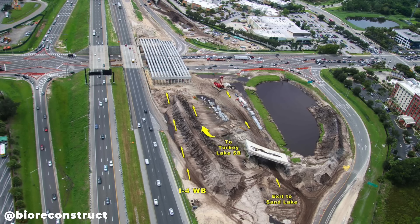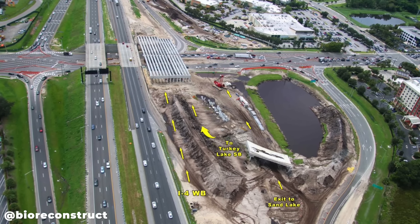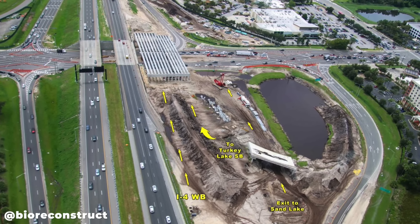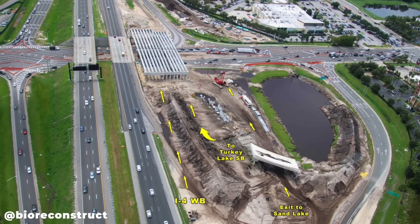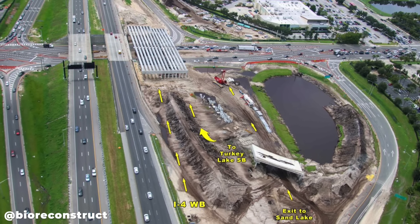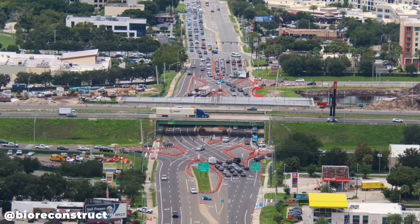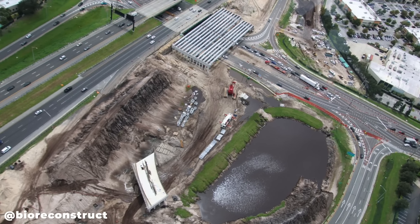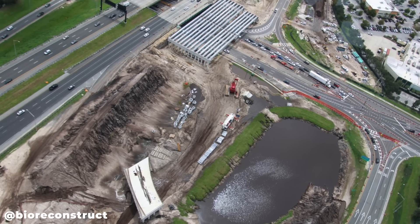BioReconstruct — who takes all these aerial pictures, and a big shout out to him — made a diagram showing how traffic will flow in this area: I-4 westbound will shift to the new overpass, a cloverleaf ramp will replace the left-turn from Sand Lake westbound to Turkey Lake southbound, and the Sand Lake exit will shift to match the other side of the diverging diamond. Here is another photo of the work at the Sand Lake Road interchange with I-4.